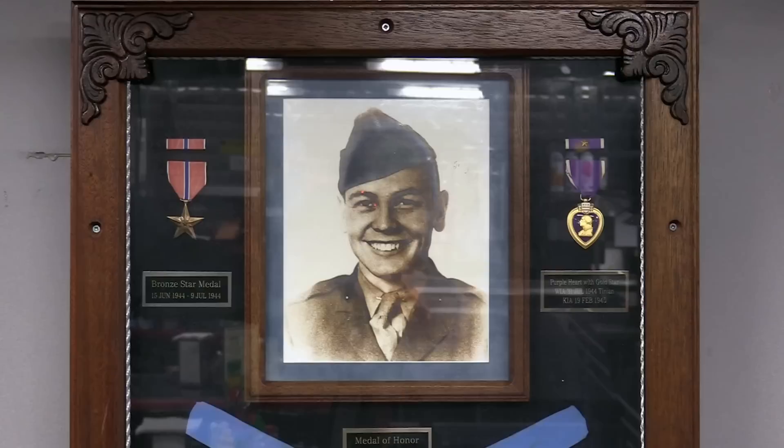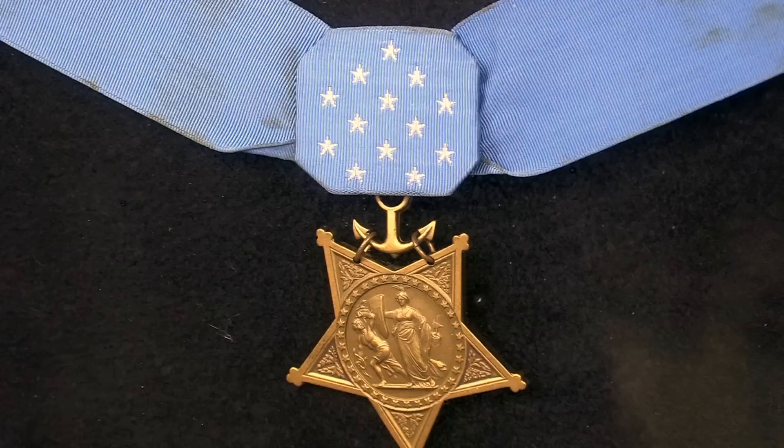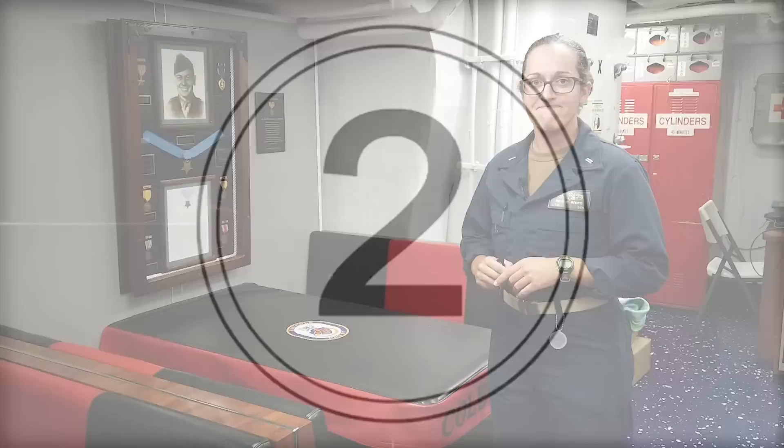Also displayed on our mess decks, we have a shadow box of Sergeant Darrell S. Cole and the medals he received while in action. Most notably, we have the Medal of Honor and the Purple Heart, which he was posthumously awarded. For more information on Sergeant Cole, here's a short video.